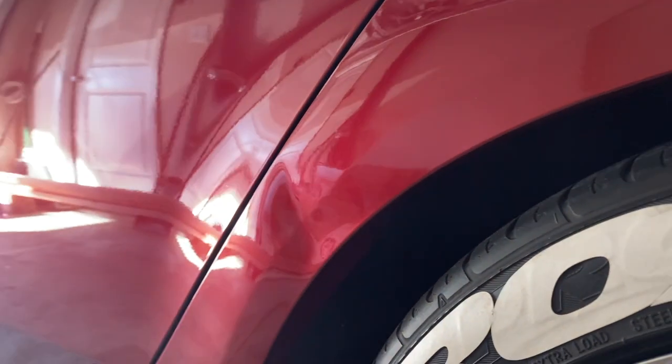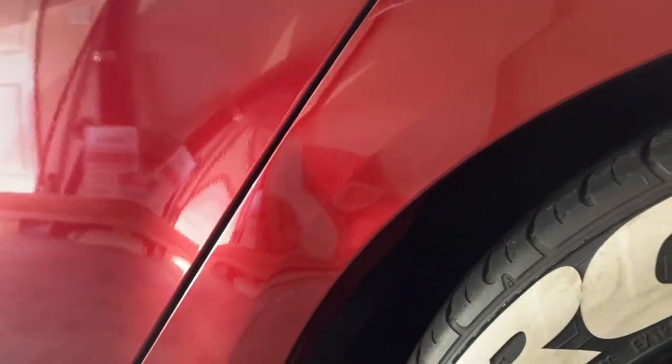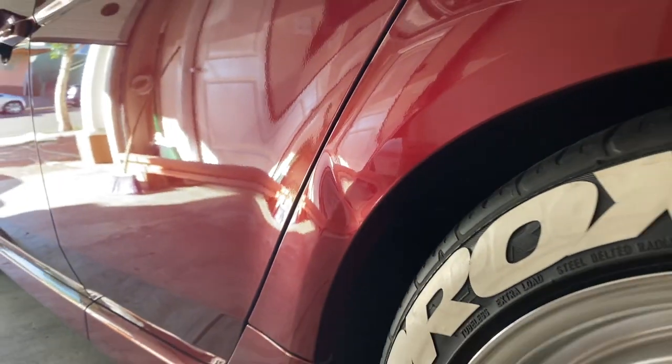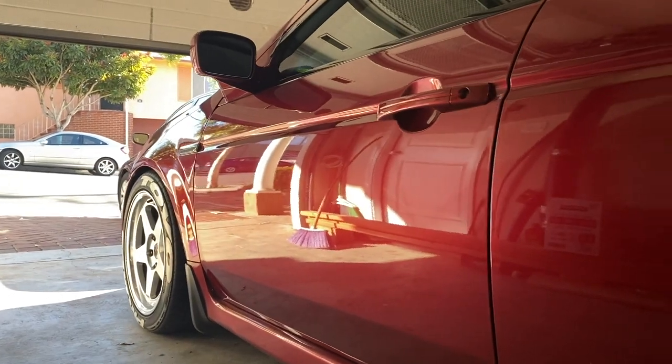Here's the before — and besides that dent, the car is so clean everywhere. Here we go, on another ride along.